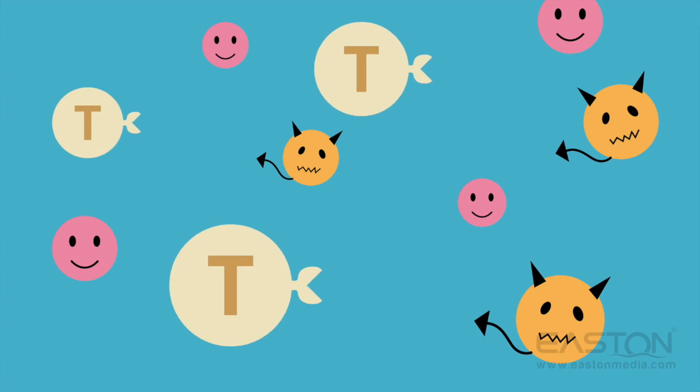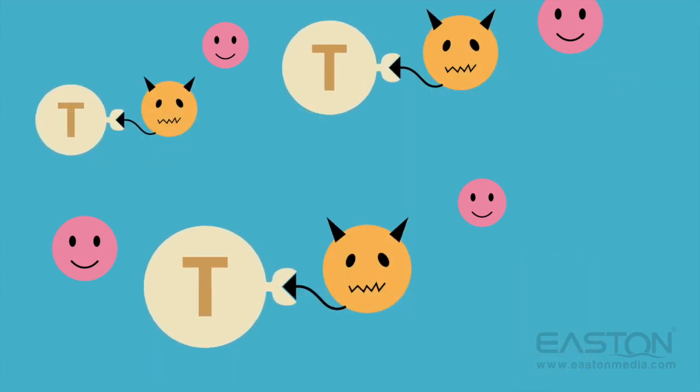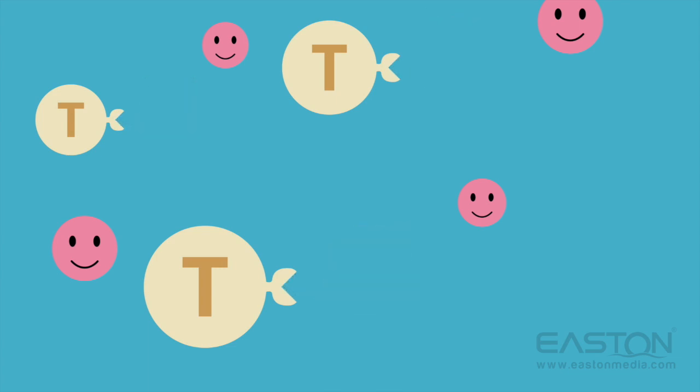Similar to the way a flashlight lets you see in the dark, the CAR T-cells can now see their targets, and they are instructed to bind, become active, and then destroy cancer cells.